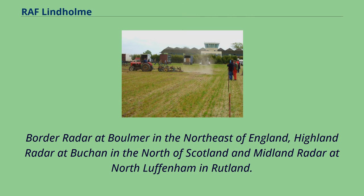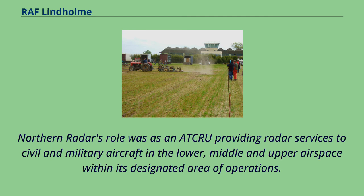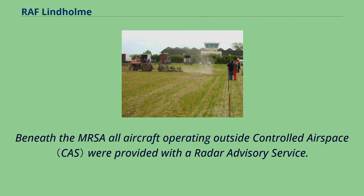All of which came under the control of Military Air Traffic Operations. Northern Radar's role was as an ATC crew providing radar services to civil and military aircraft in the lower, middle and upper airspace within its designated area of operations. The airspace above Flight Level 245 was known as a Mandatory Radar Service Area within which civil and military aircraft were placed under radar control. Beneath the MRSA, all aircraft operating outside controlled airspace were provided with a radar advisory service. The site had a Type 82 radar installation but also had remote links to other military radar heads.